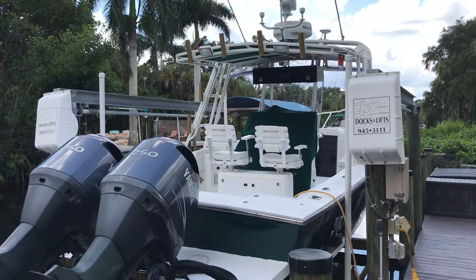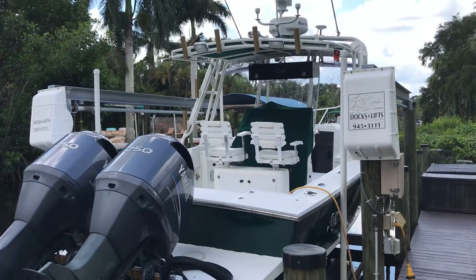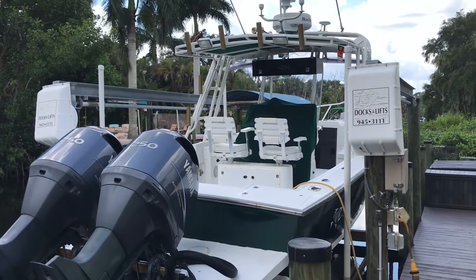Three built-in tackle boxes: one on each side of the console, one in the back. Three drawers in the back, with two cutting boards and little hatches.